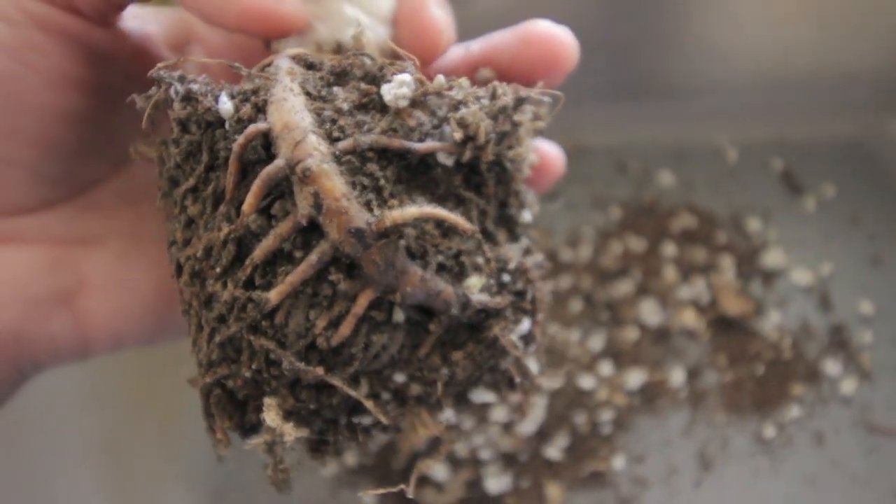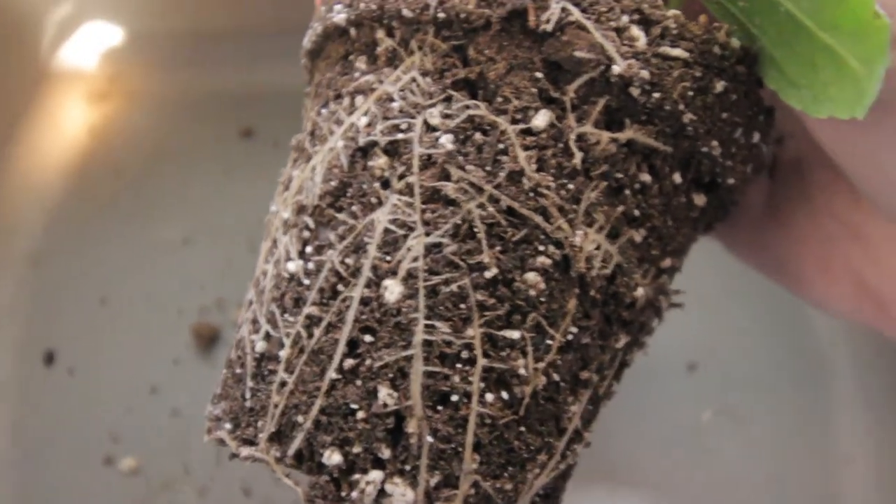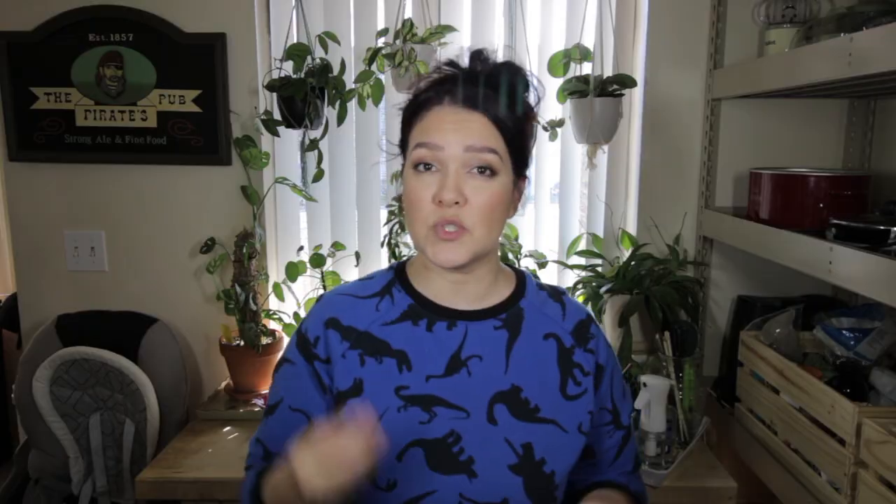When it comes to watering, also consider the appearance of the roots. Some roots are very thick and bulbous and can retain a lot of water. A classic example is the ZZ plant, which grows from a rhizome — these are very thick pieces of plant tissue that hold water and sustain the nutrient source for the plant, so you don't need to water it as often. On the other hand, very fibrous, finger-like or feather-like roots don't retain much moisture, so those plants require more moist soil or more frequent watering.